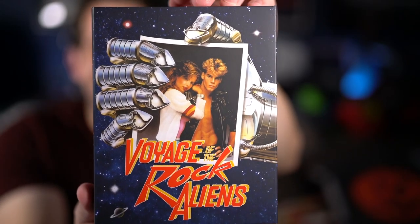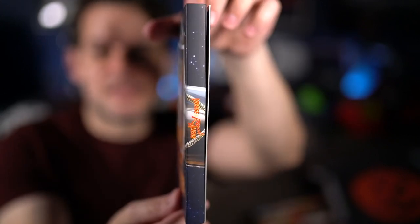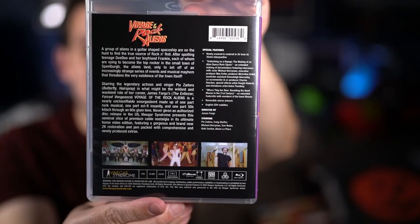Next up is one of the surprise titles — Voyage of the Rock Aliens. Hilarious cover. There's the front, the back, a side, and the disc inside. I'm not really familiar with this film, but a couple of you told me it's actually a lot of fun. I'm looking forward to checking it out because it does star Craig Sheffer, who is in Nightbreed — and as you know, I love Nightbreed. I actually met him a couple years ago at a convention, which was really cool — very nice guy.